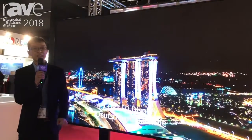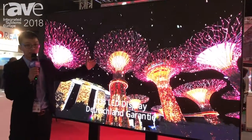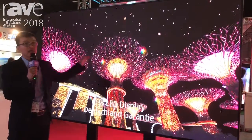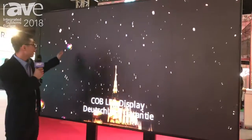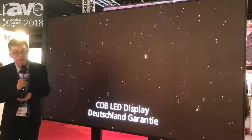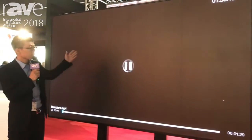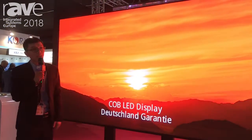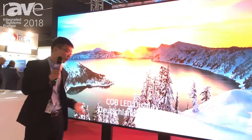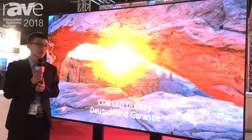Our 110-inch seamless LED panel — with our unique technology, our panel is capable of seamless scaling to any size, and also capable for touch control and 3D display. I think this is the most amazing product and design in the world.